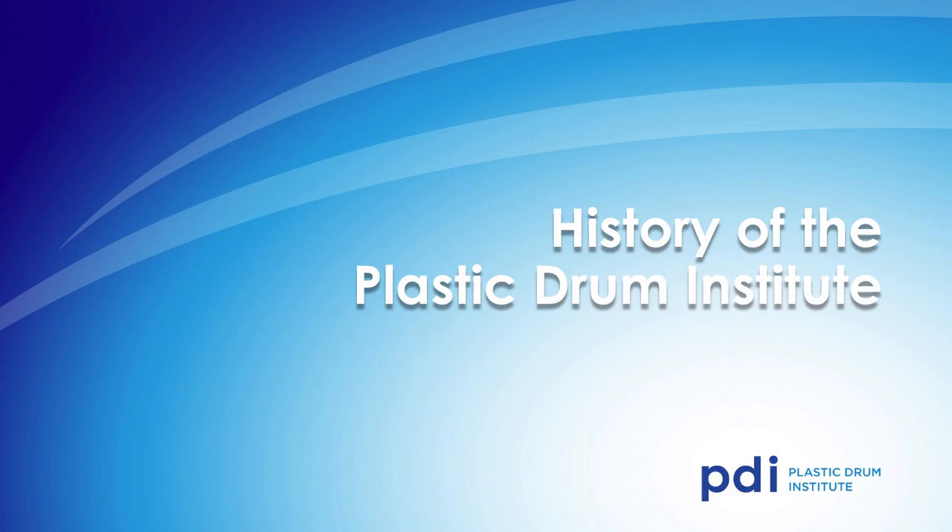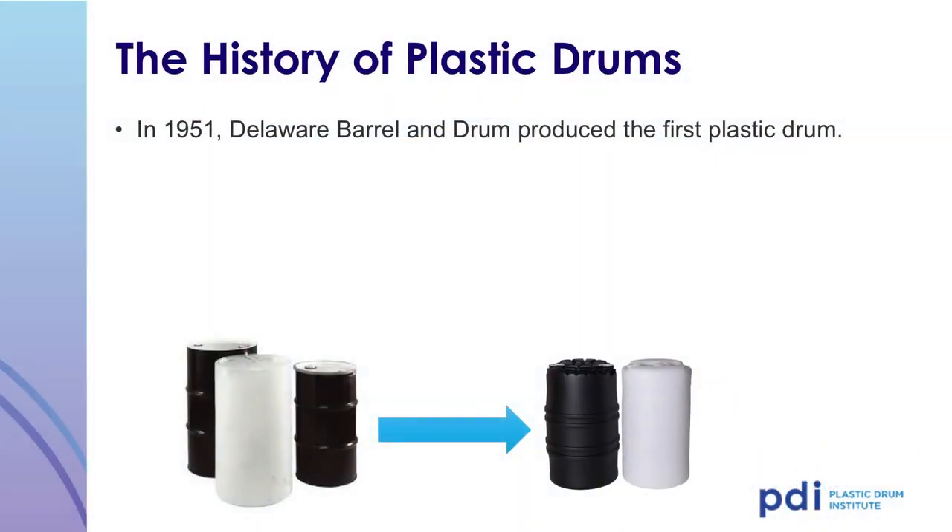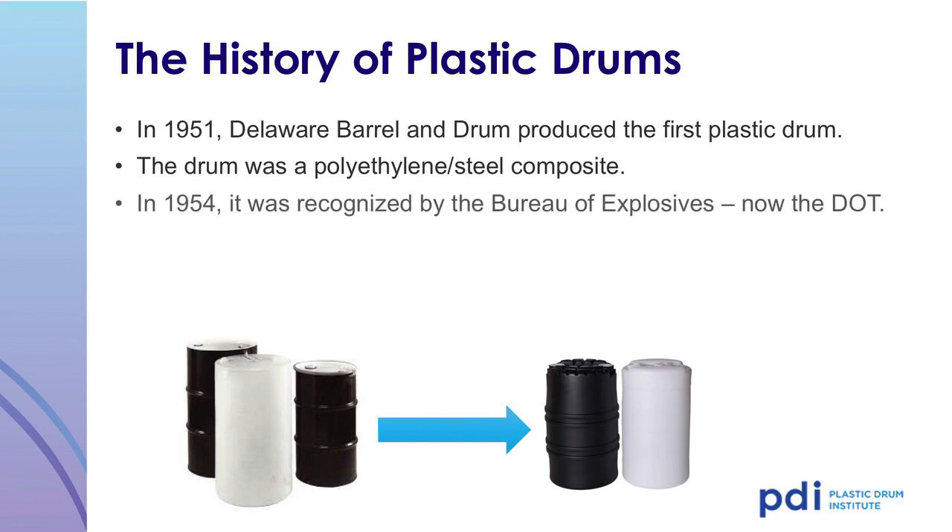The History of the Plastic Drum: In 1951, the Delaware Barrel and Drum Company produced the first plastic drum. That drum was a polyethylene and steel composite drum. In 1954, the drum was officially recognized by the Bureau of Explosives — now called the United States Department of Transportation, or DOT — and was authorized for the transportation of dangerous goods and hazardous materials.